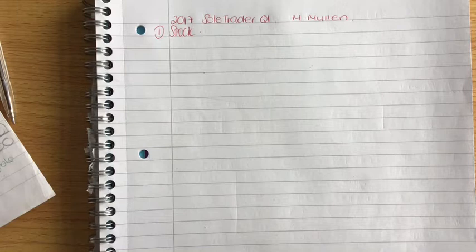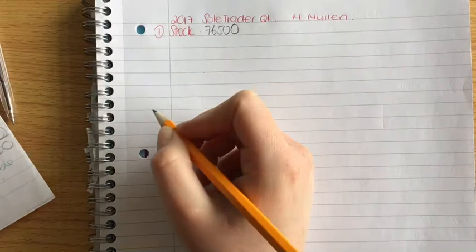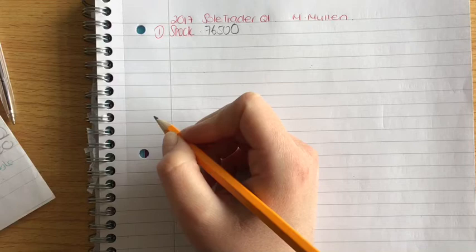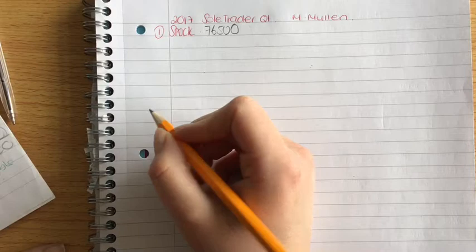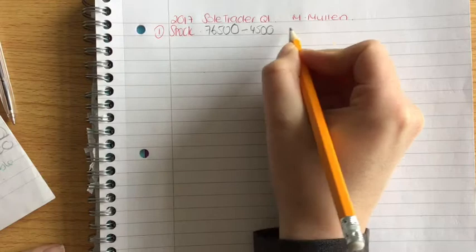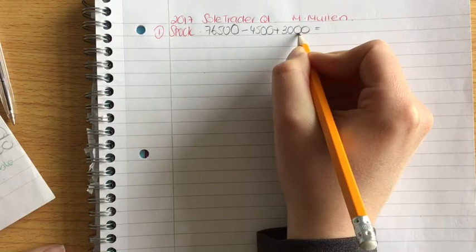The first working is stock. At the end of the year, stock at cost was 76,500 euro. This figure includes damaged stock which cost 4,500 euro but now has a net realisable value of 3,000 euro. The rule is that stock should always be valued at cost or net realisable value, whichever is lower. So we use 3,000 euro. Take the 4,500 away and add on 3,000, giving a stock figure of 75,000 euro.